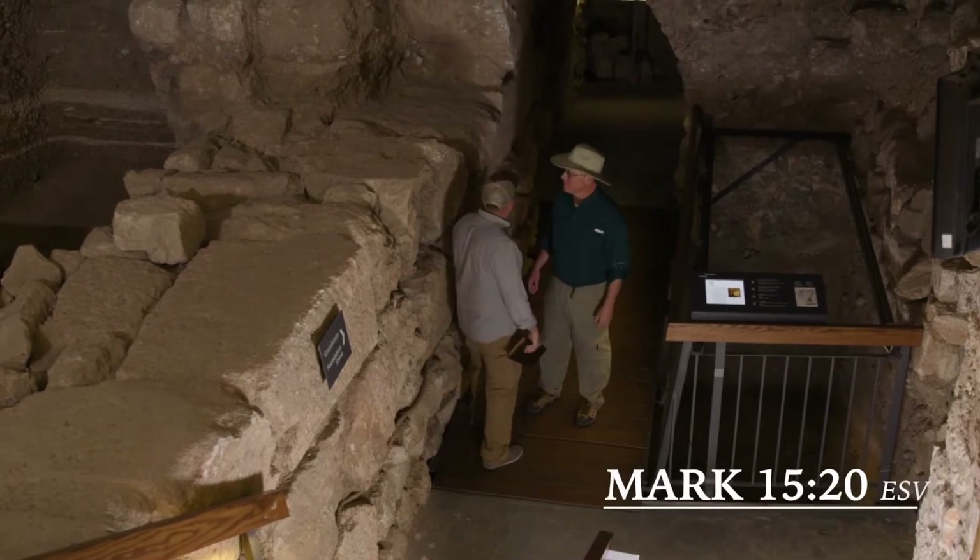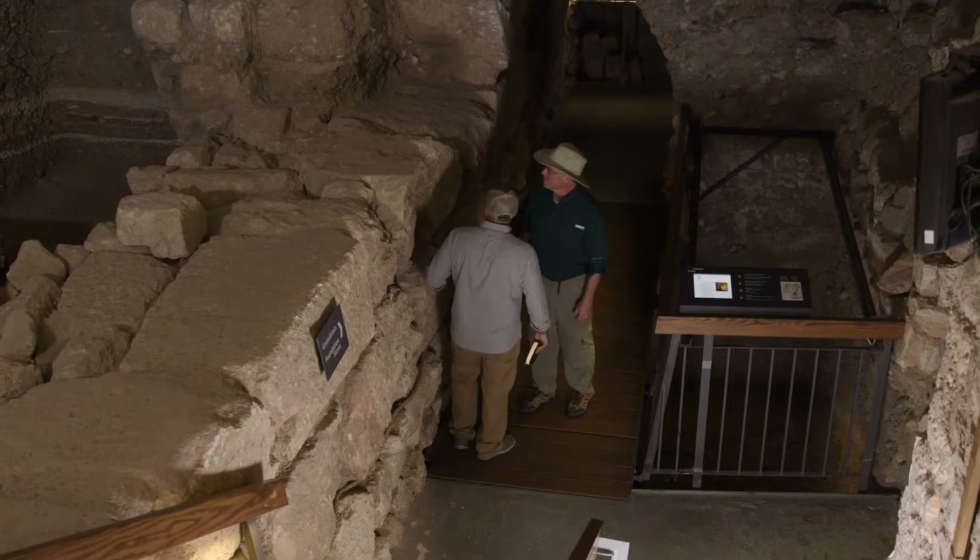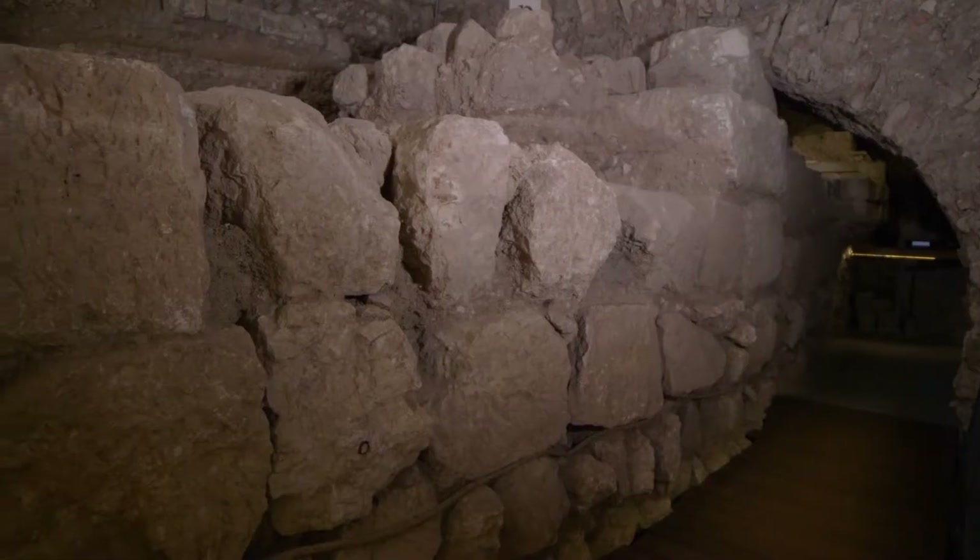Mark tells us that Jesus was led out to be crucified, and John specifies that he was still near the city. So what do both of those passages have to do with where we're standing? Interestingly enough, where we're standing is outside the city. Now how do we know that? Behind us is part of the wall from first century Jerusalem.